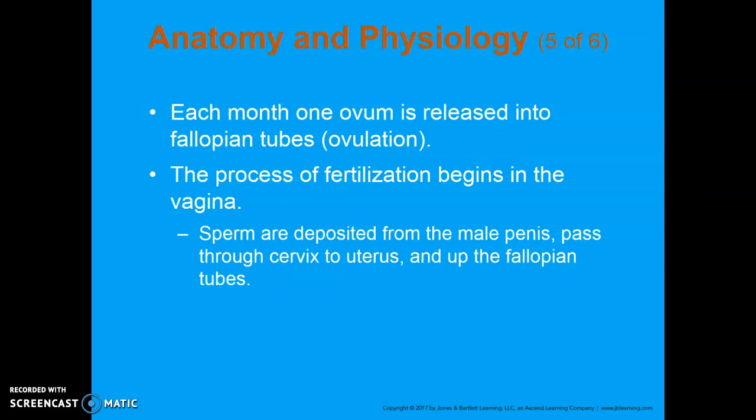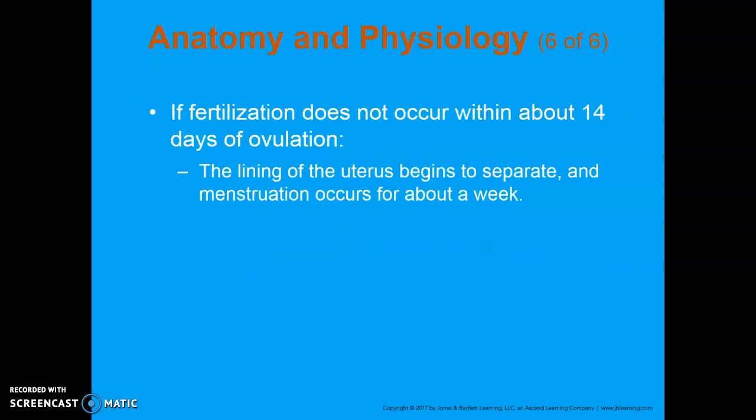Each month, the ovum or egg is released into the fallopian tubes. If a woman has sex when the egg is in the fallopian tube and a sperm fertilizes it, fertilization occurs within the fallopian tube, and then it will pass all the way into the uterus, where if viable, it will implant and grow into a fetus. If fertilization doesn't occur within about 14 days of ovulation, that lining of the uterus begins to separate and you have menstruation, which occurs for about a week.